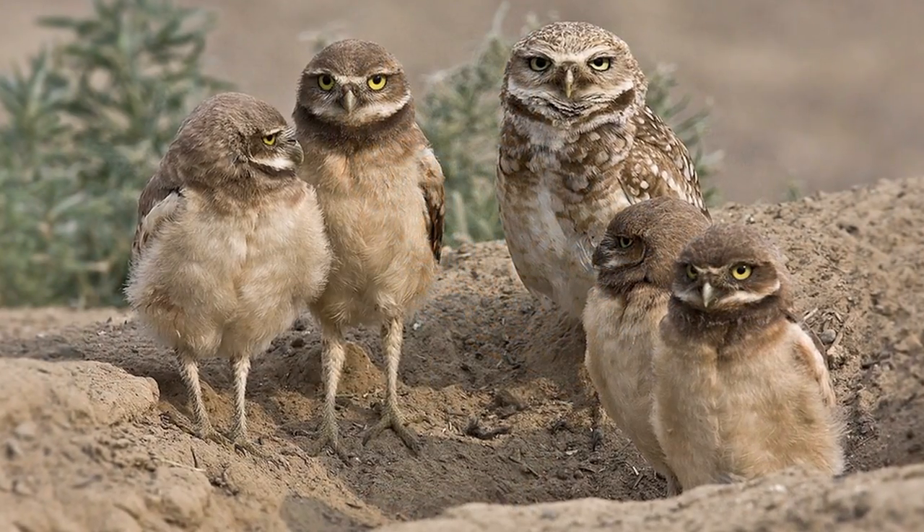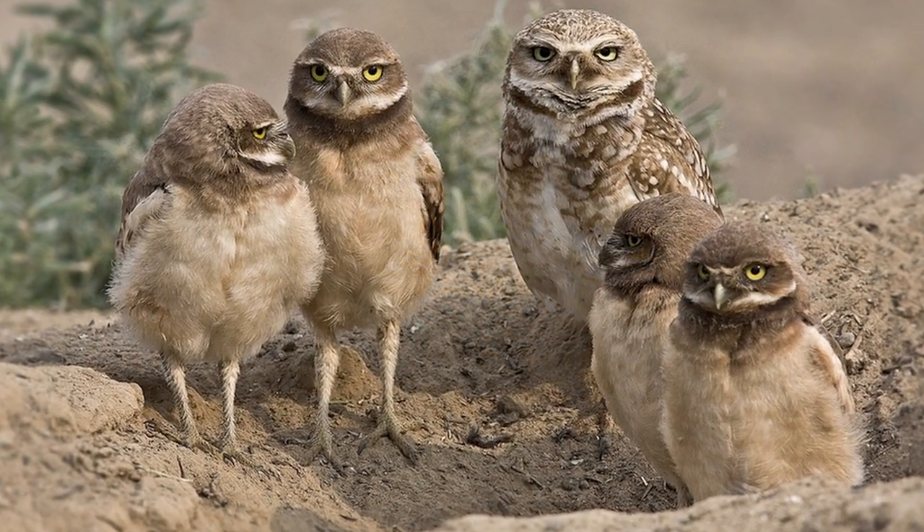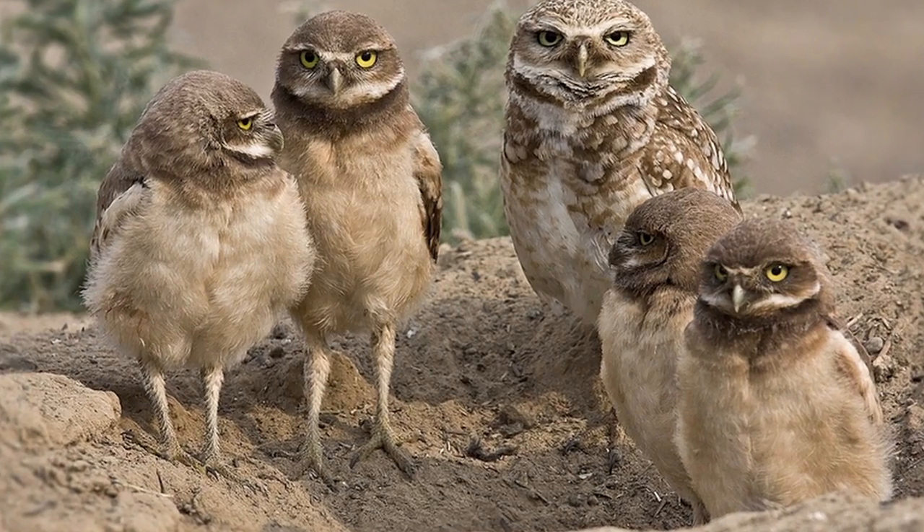During the day, the owls can be seen near their burrows on the ground or on a perch such as a rock, branch, or mound of dirt. When alarmed, they will bob up and down while uttering a warning call and may retreat underground or fly to another burrow or perch for safety.